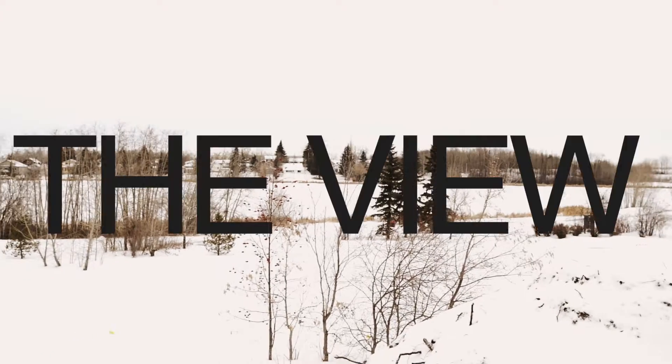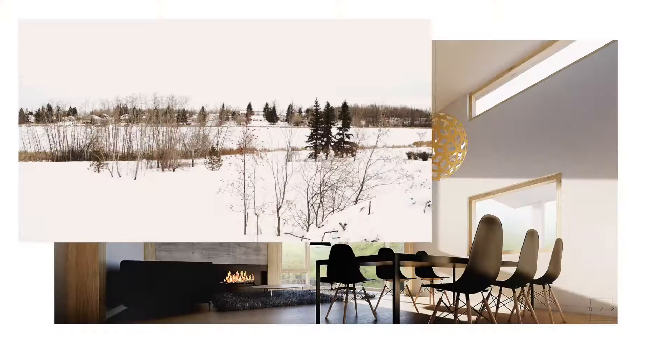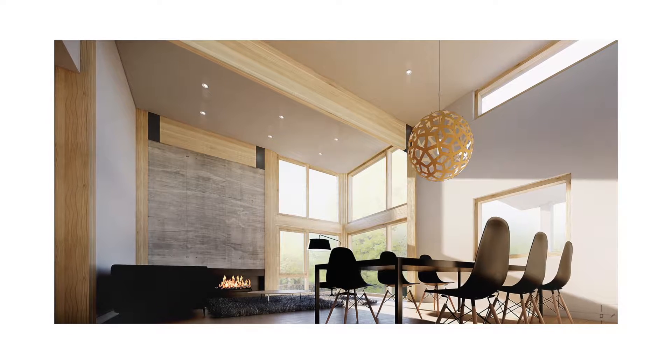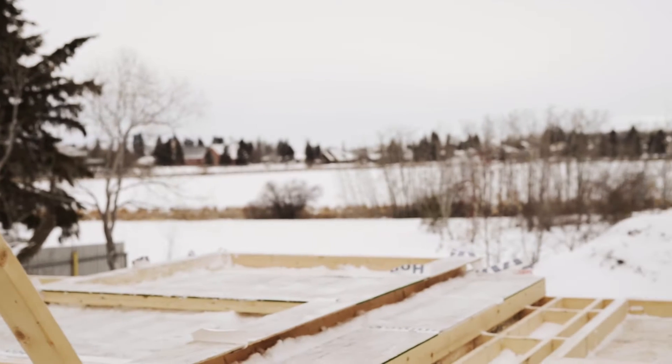I think one of the most important features of every house is the view. To capture that, one of the biggest features is these windows. They're floor to ceiling — they go right down to the floor. It's going to give you a really good view of why you're building here.